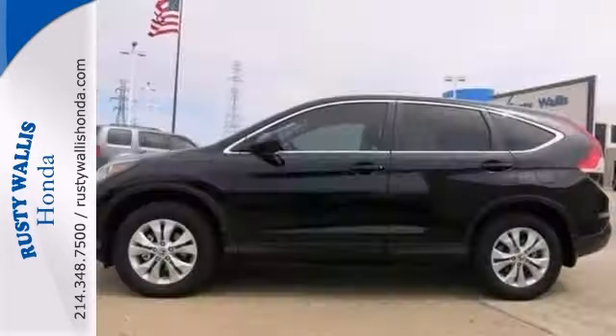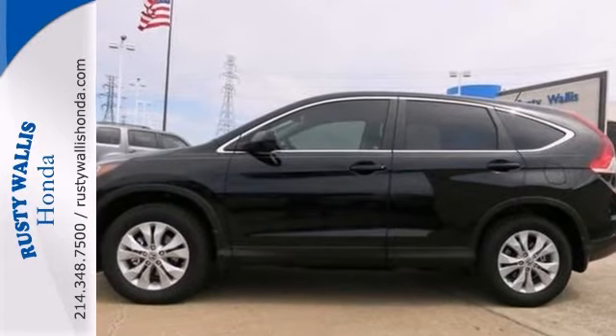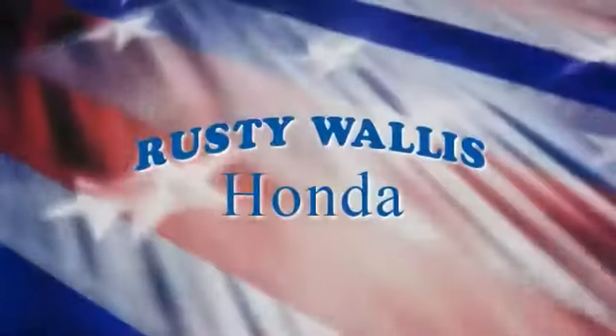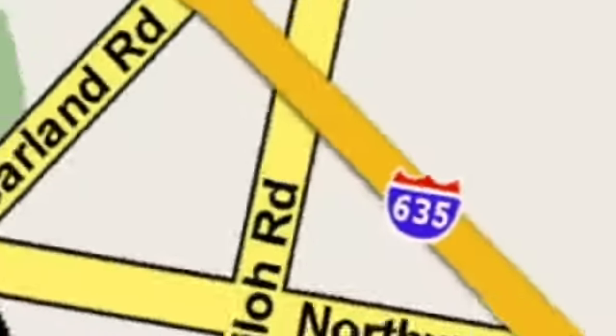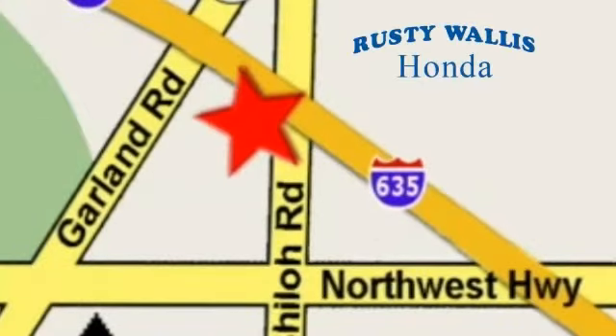Come in and see this Honda CR-V for yourself today. At Rusty Wallace Honda, our primary goal is to satisfy our customers. Stop in today. We're easy to find just off I-635 at Shiloh Road.